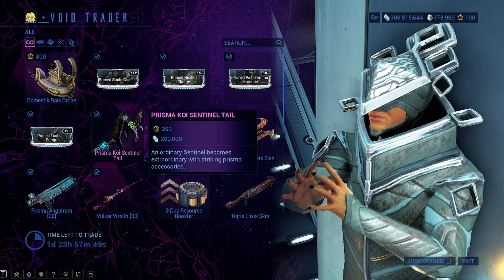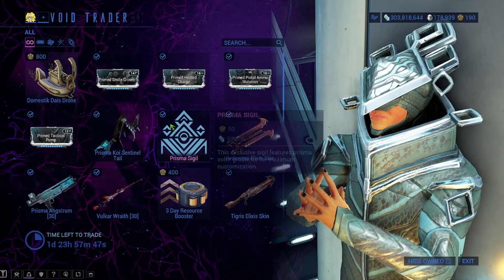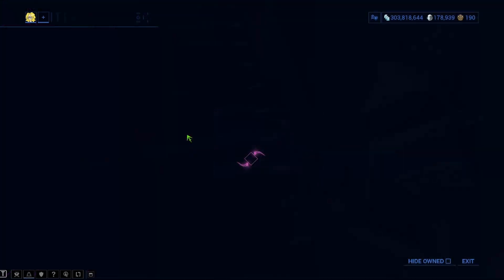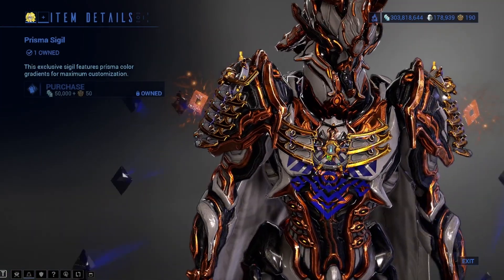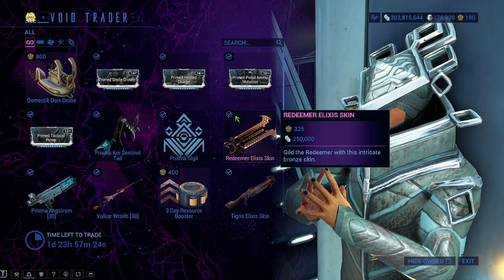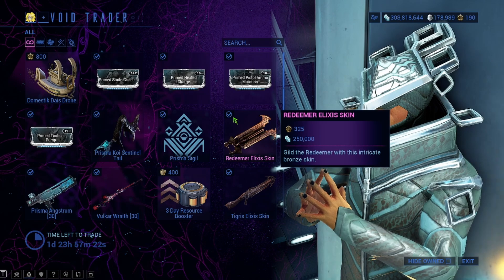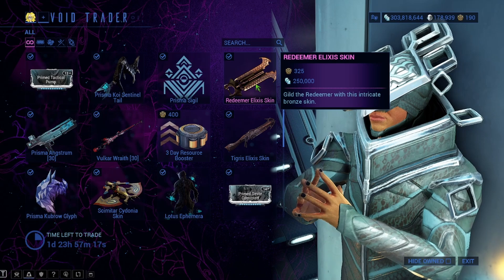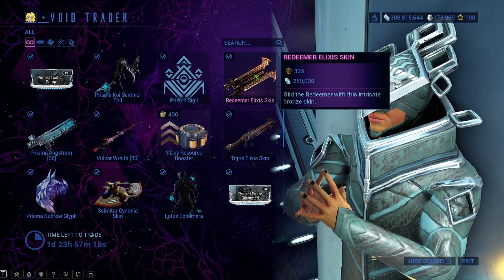He also has the Prisma Koi Sentinel Tail for 200 ducats and 250,000 credits. There's a Prisma Sigil — you can kind of see it on an Inaros right there. The Redeemer Alexa Skin is 325 ducats and 250,000 credits. That is just a skin for the Redeemer, so if you are short on ducats, I would skip this for now.